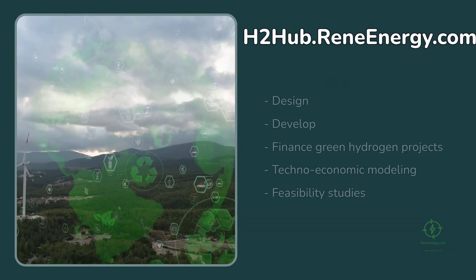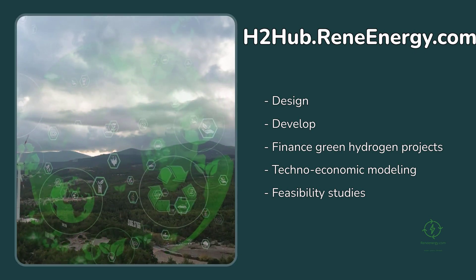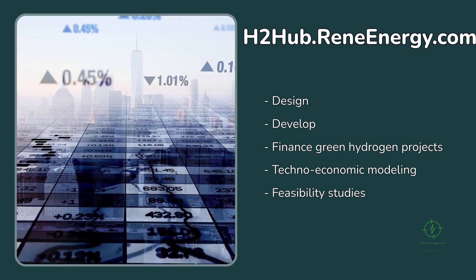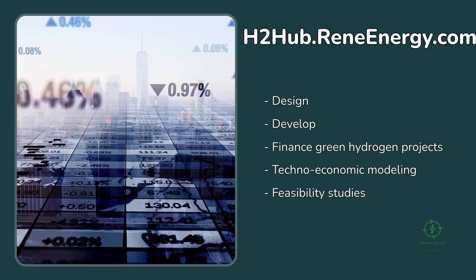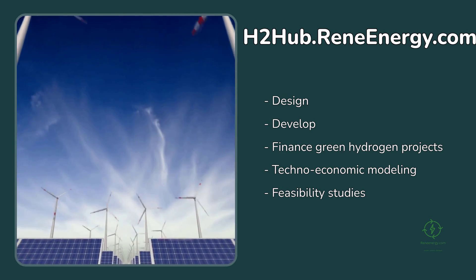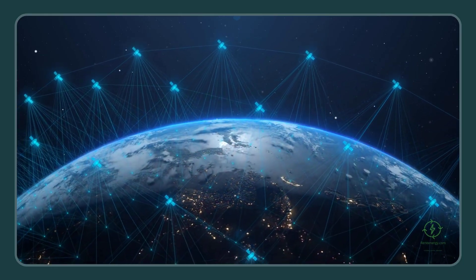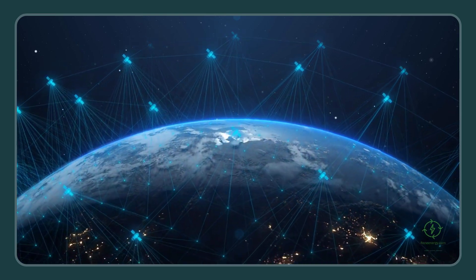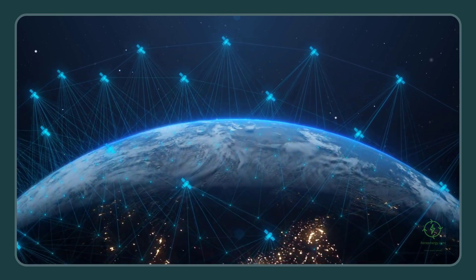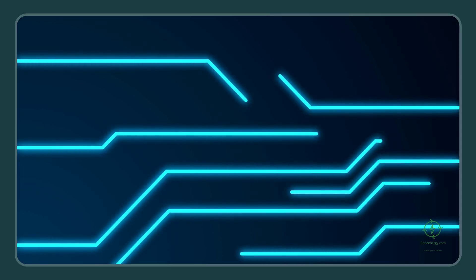If you're interested in learning how to design, develop, and finance green hydrogen projects that take these kinds of integrations into account — from techno-economic modeling to feasibility studies — visit h2hub.reneenergy.com. There, you can access tools, templates, and in-depth learning modules that help you think beyond hydrogen and start designing the connected energy ecosystems of the future.